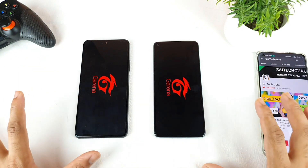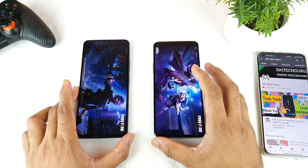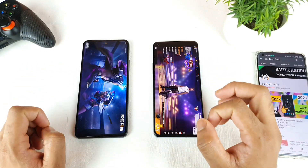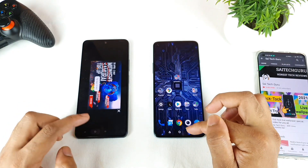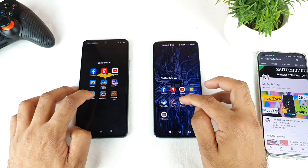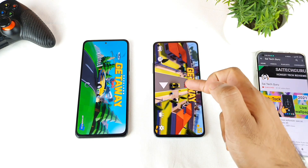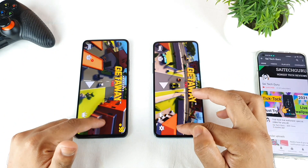Now I open Free Fire at the same time on both phones. Both phones are opening the game at the same time, but the OnePlus 8T did open slightly faster — just a little bit, not much difference. Next is Gateway 2, a normal game that doesn't consume much memory. The OnePlus 8T did load that game faster than the Mi 11X.